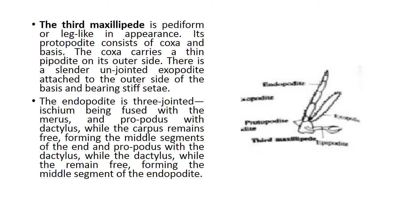The third maxilliped is pediform, or leg-like in appearance. Its protopodite consists of coxa and basis. The coxa carries a thin epipodite on its outer side. There is a slender, unjointed exopodite attached to the outer side of the basis, bearing stiff setae. The endopodite is three-jointed, with ischium fused with merus, and propodus fused with dactylus, while the carpus remains free, forming the middle segment of the endopodite.